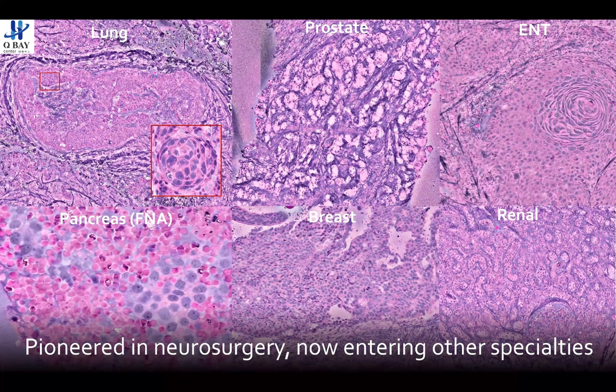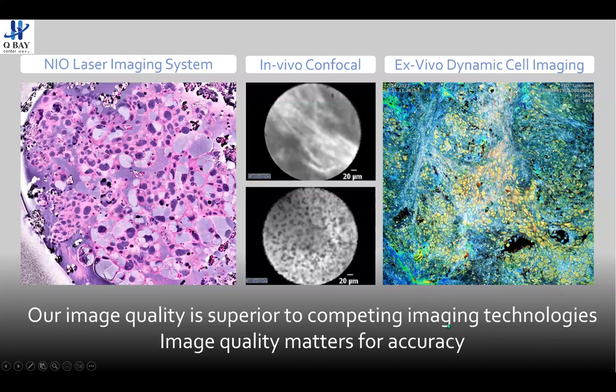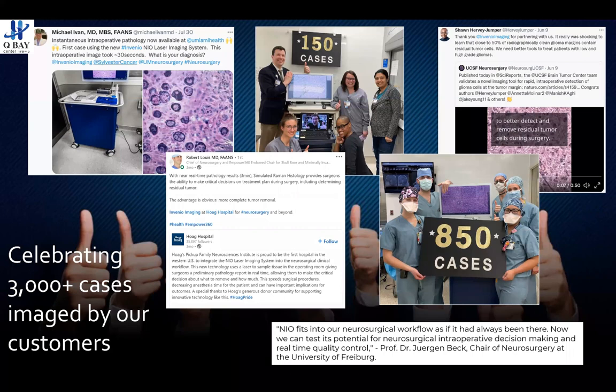We originally launched in neurosurgery and have imaged about 2,000 cases across our centers. We've also worked to broaden applications to other areas — specimens from the lung, prostate, head and neck tumors, kidney tumors, the renal system, breast cancer, and pancreatic cancers. The imaging modality is actually very general across tissue types, as long as the biopsy is small — ideally grain-of-rice size and somewhat squishable for the squash preparation. Applications like bone cancer may not be addressed, but if the sample fits in the slide, imaging is typically quite successful. We pride ourselves on image quality, as sub-cellular detail is critical for pathology decisions and for AI systems. We have about 13 systems in the field with over 3,000 cases imaged.